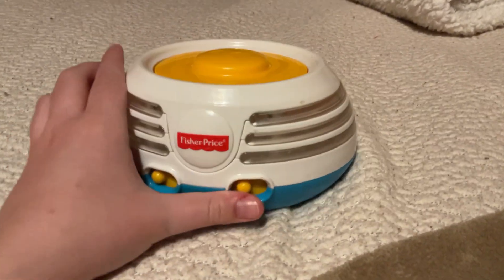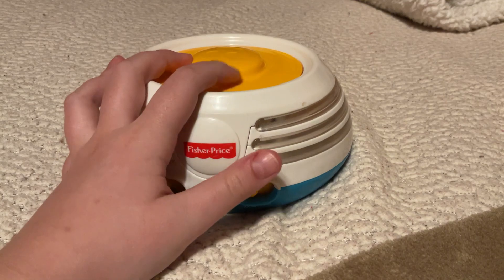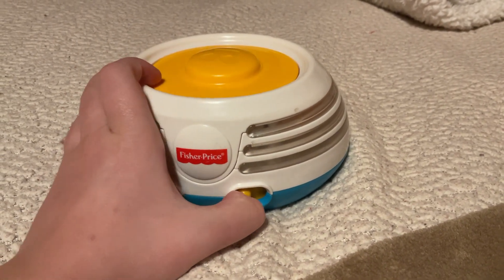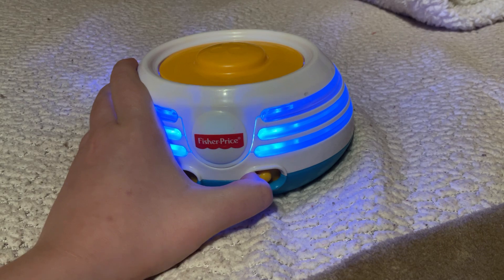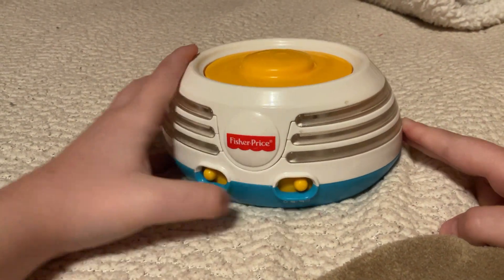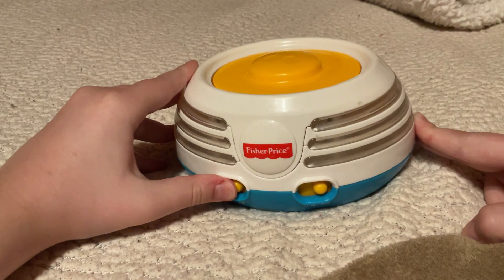I can show you. It still works — that's the good news — but I want to turn it up and it doesn't.